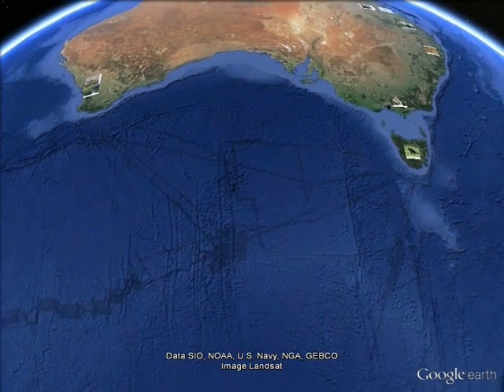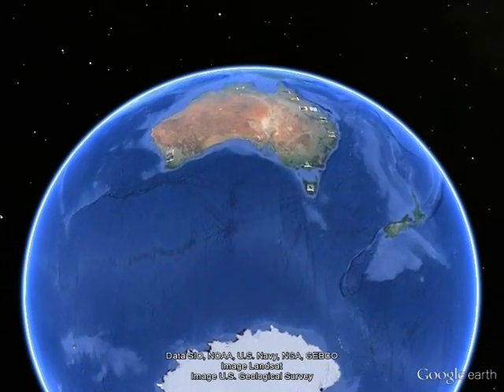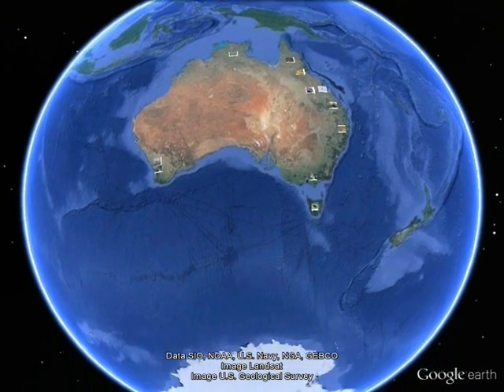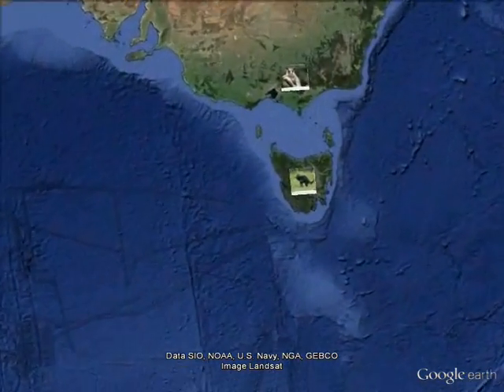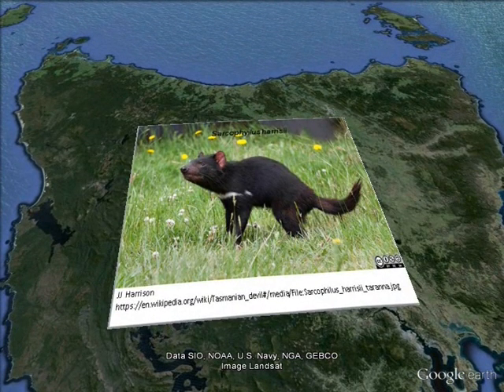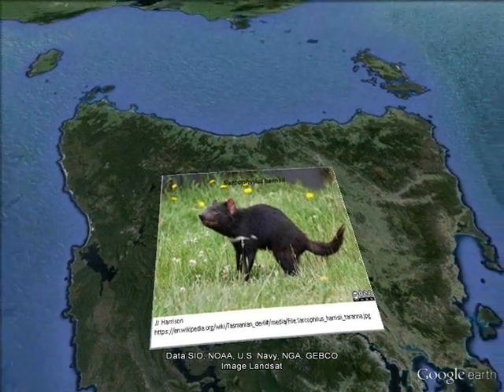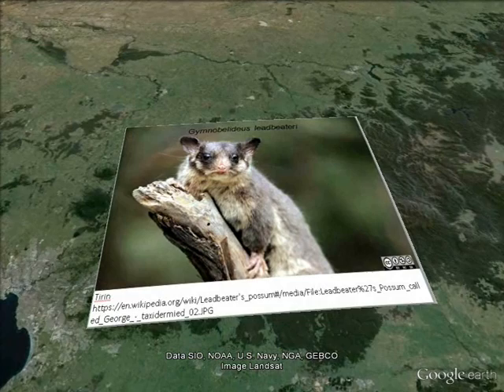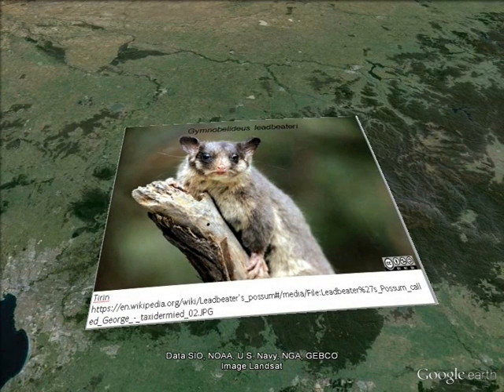Now I will give you a look at some of Australia's threatened endemic species. The Tasmanian Devil, endemic to Tasmania, is threatened because of an aggressive non-viral transmissible parasitic cancer which affects the face. Meet Leadbeater's Possum — this adorable mammal is under threat due to loss of hollow bearing trees, wildfire and loss of suitable habitat.